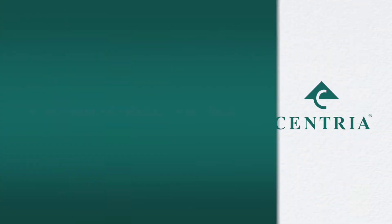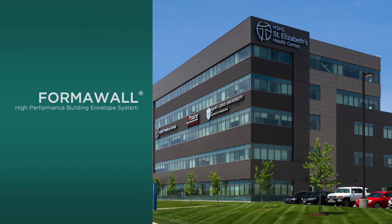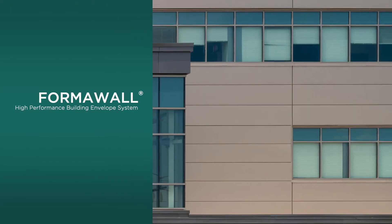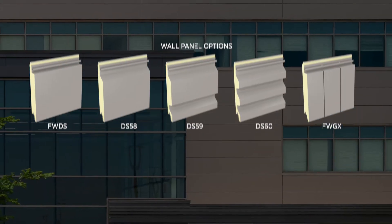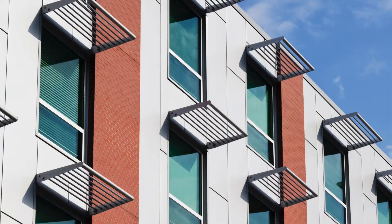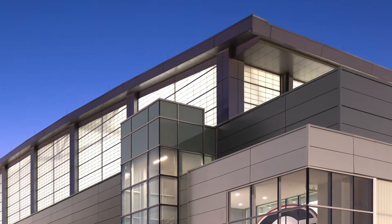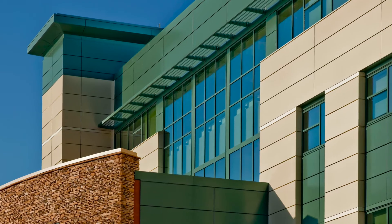Of course, these services come with Centria's award-winning product portfolio, including Formawall — Centria's legendary high-performance building envelope system, featuring single-component insulated metal wall panels and envelope components, including windows, sunshades, daylighting panels, and louvers, engineered for seamless integration and efficient installation.